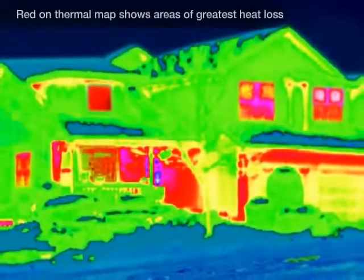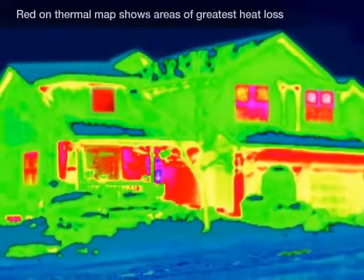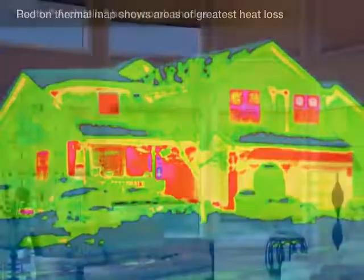Without energy efficient window treatments, as much as 40% of the heat inside a home can escape through its windows.